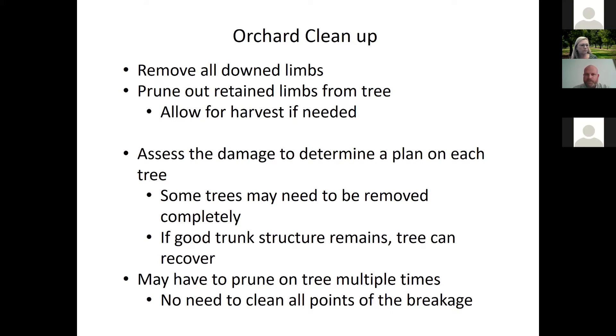Some of those trees may need to be removed completely. If the structure on that trunk is still intact, those trees can be left. In Becky's case, some parts of the orchard were already crowding out, so this is an opportunity to go ahead and thin the orchard — not the ideal time, but it gives you the opportunity. As you're pruning out these damaged spots, that's going to encourage a lot of growth over the next couple of years, with multiple shoots coming out of damaged areas. You may have to prune multiple times to clean those up.